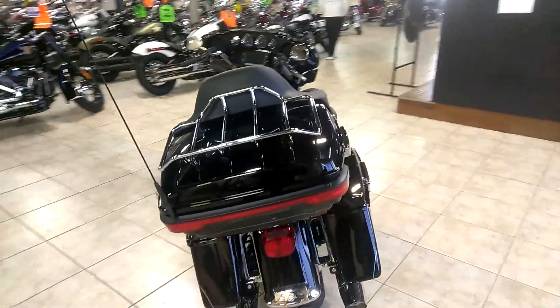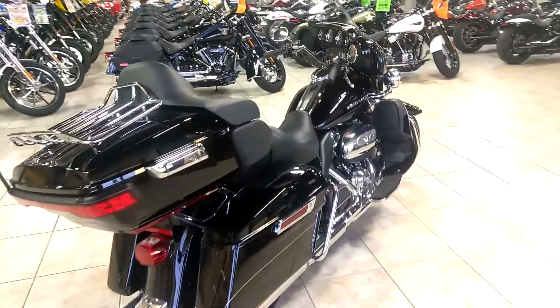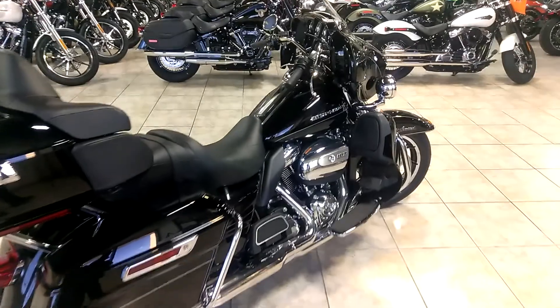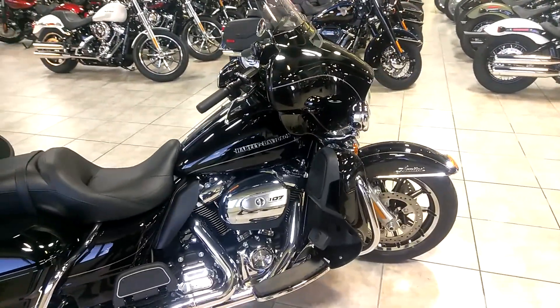Whether you're trying to travel everywhere or just in town, this is the bike for you. If you want to test ride it, give us a call at 850-329-4333 or check us out on the web at PensacolaHarley.com.